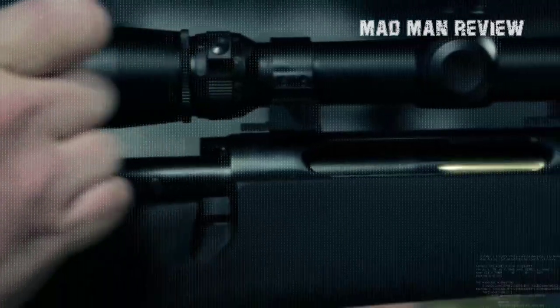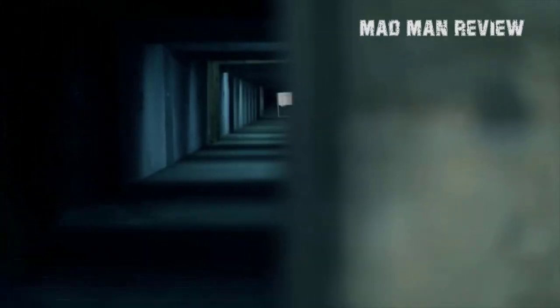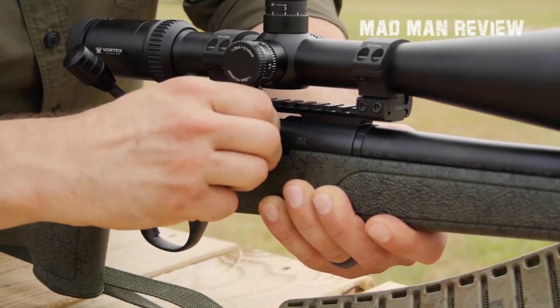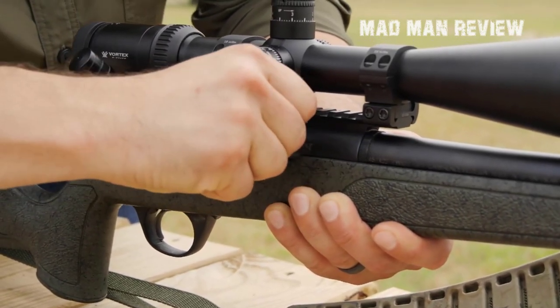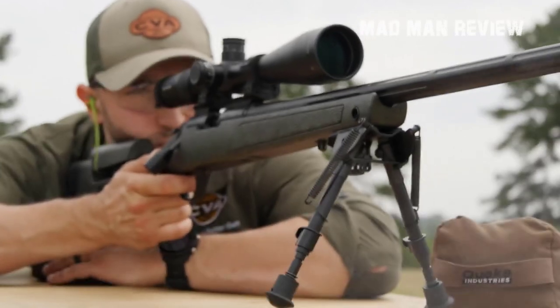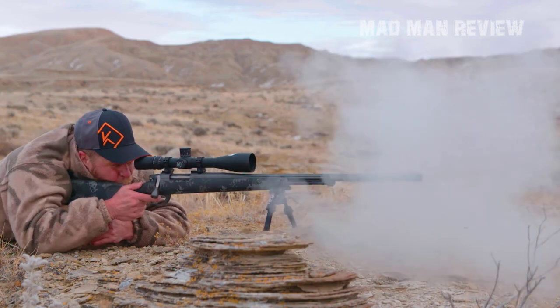This concludes our review of the top muzzle loaders you can find in the market nowadays. We hope you enjoyed this review and acquired all the information you need to assist you in choosing the right rifle. We'll be back soon with another amazing and elaborate review, and if you'd like us to review your favorite firearms, mention them in the comments. If you liked this video, give it a thumbs up. Keep supporting and loving Madman Reviews — see you soon!